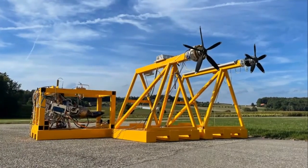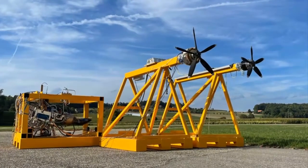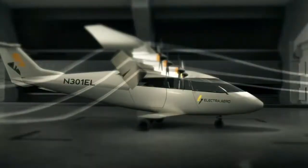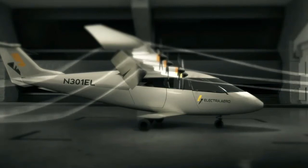Electra Aero, a next-gen aerospace company, has successfully completed a fully integrated test of the proprietary hybrid electric propulsion system for its low-carbon emissions aircraft. Electra's hybrid system uses a combination of high-power battery packs and a turbo generator to power eight electric motors and propellers.